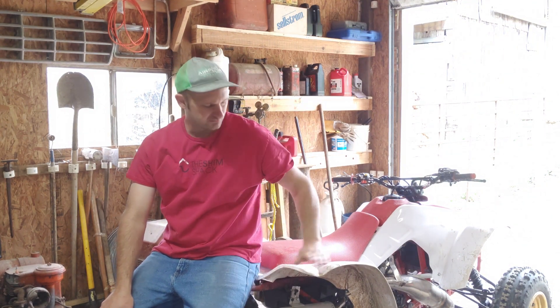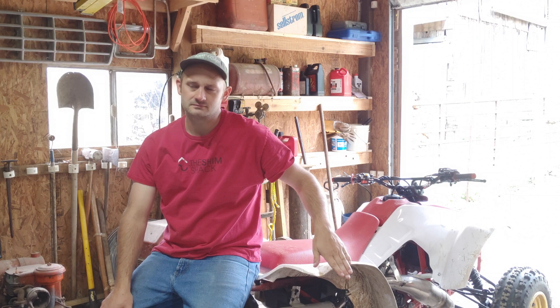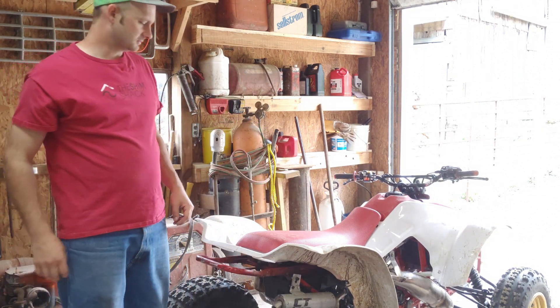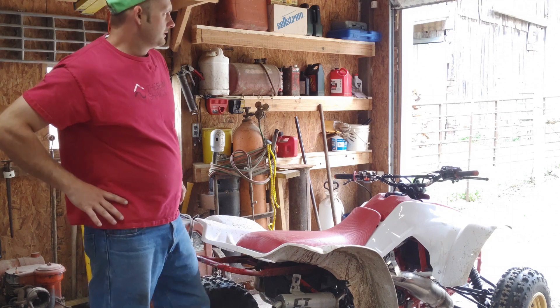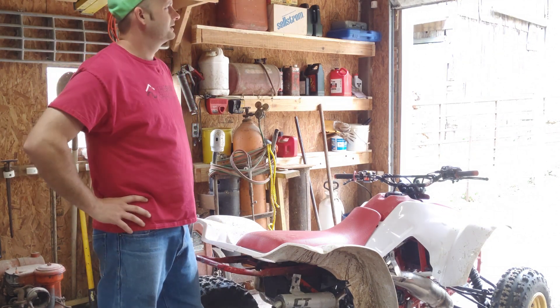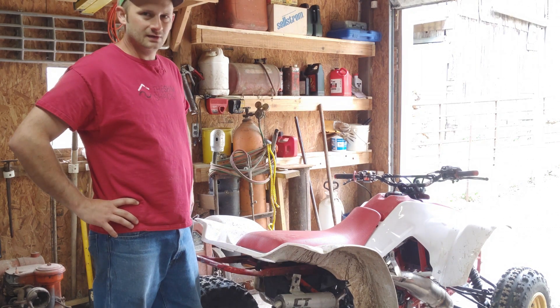Welcome back everyone. 250R, 86, pre-built. My buddy and I have spent some time jetting over a few brews. It was like a 75, 70 degree day that day.